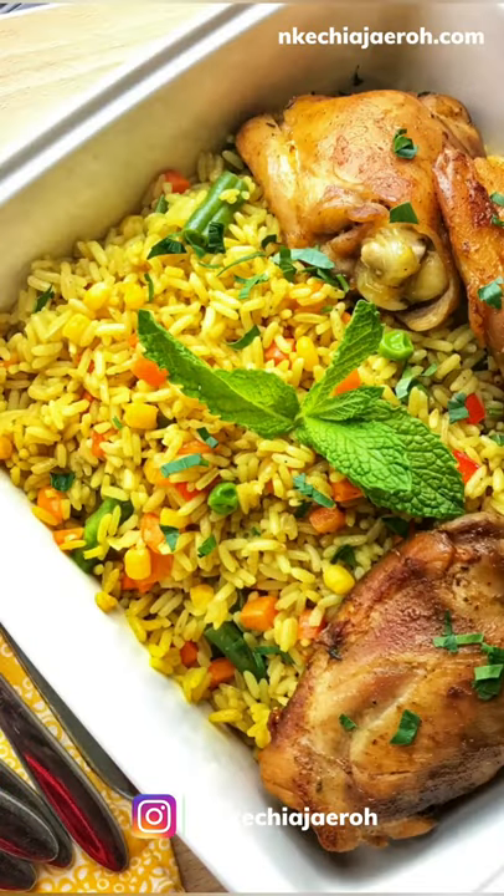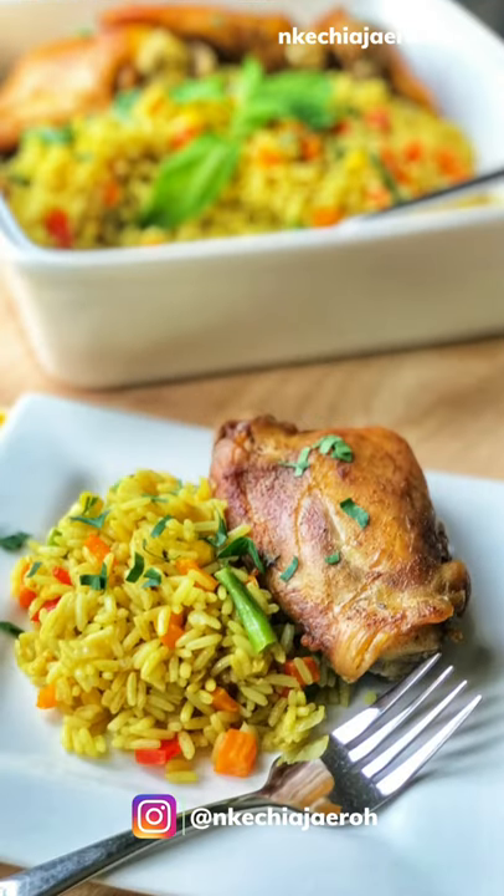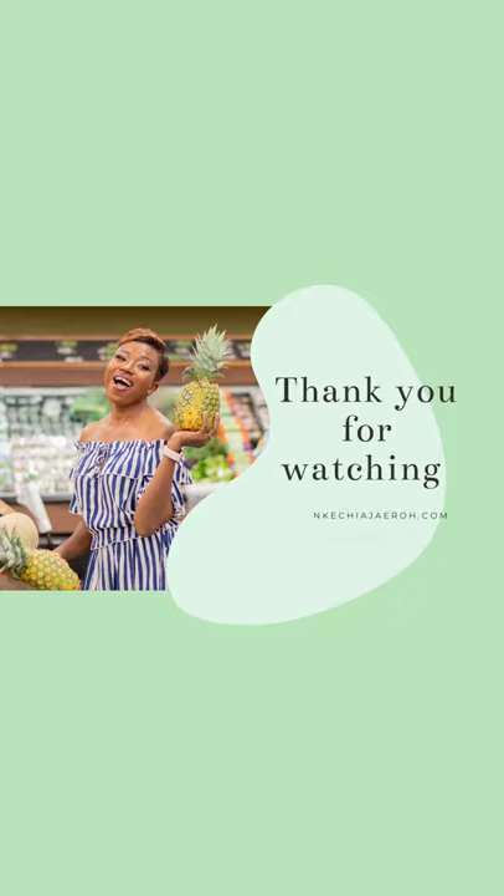The full recipe is on the blog and the full video is here on my channel. Let me know what you think about this dish in the comments — have you had it before? Be sure to subscribe to my channel to learn more about all the Nigerian recipes I'll be sharing. Hope you have a good day.